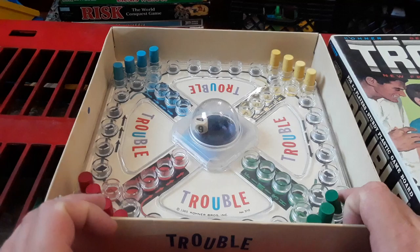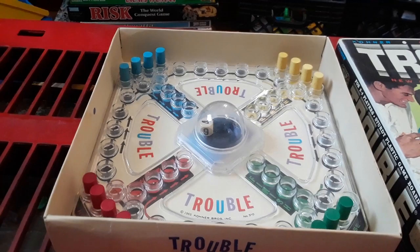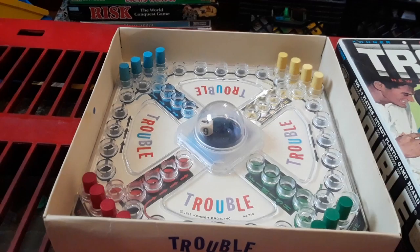So, let's set it up. There it is set up. Apparently, I'm missing one green pig. For a game from 1965, missing only one piece is not that bad. I mean, I've bought games — newer games, younger than me — missing more stuff than that.